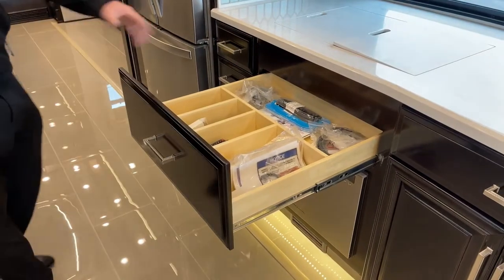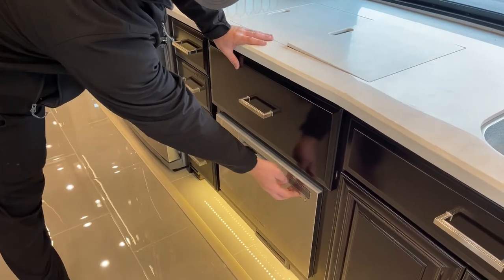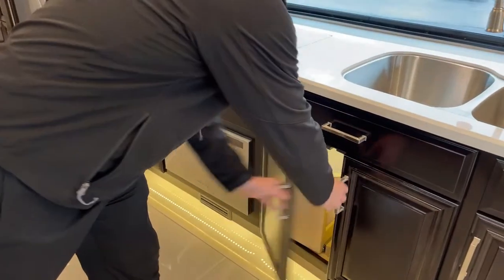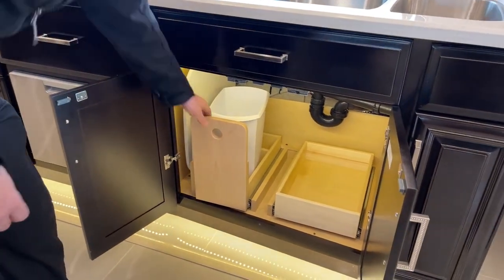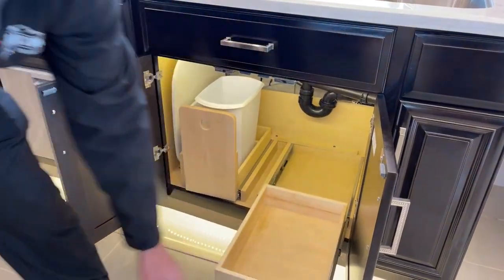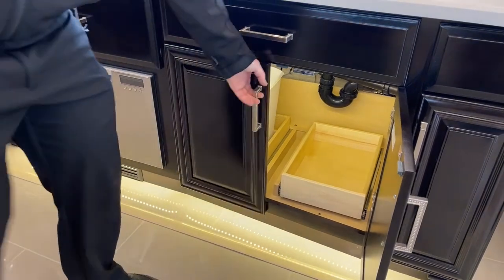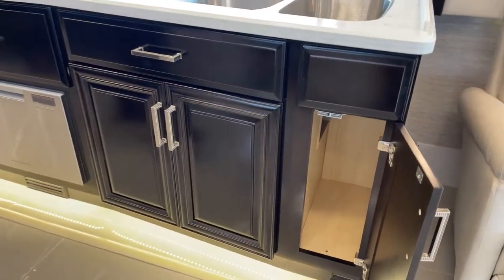There's a cutlery drawer divided up for silverware. This London Air also has the Fisher & Paykel dishwasher built into the underside of the cabinets. More storage below, a spot for a trash can on a rollout drawer, another rollout drawer, and to the left we actually have a space to keep our countertop covers built in below the counter so you don't have to find places to stash them.